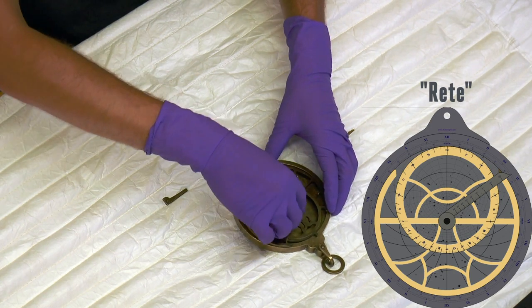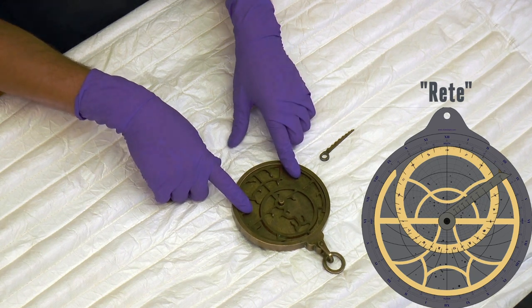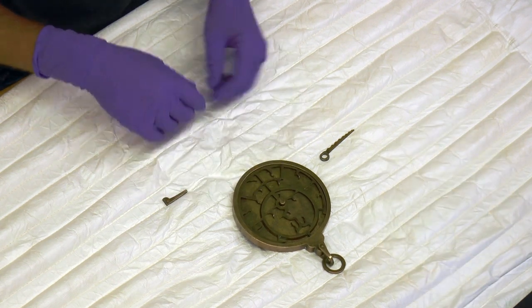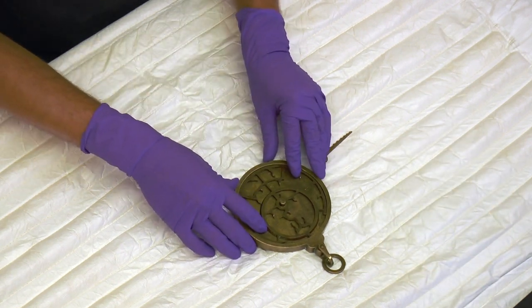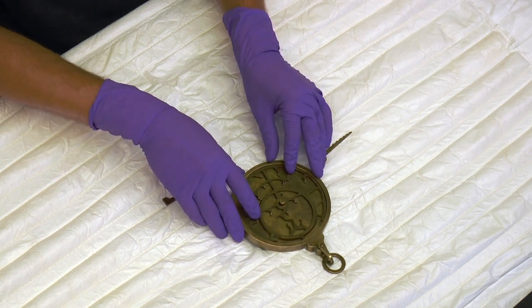The rete should be marked in yellow on the graphic. Each little point on the rete represents a specific star, and the rete sits on top of the tympans. It rotates across the tympans so you can line up your specific star with the coordinates you view it at.